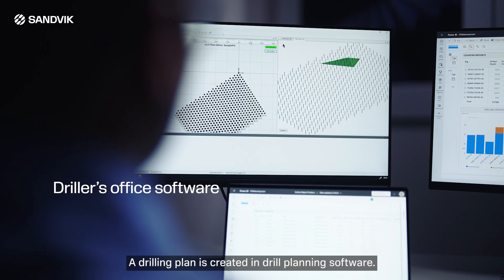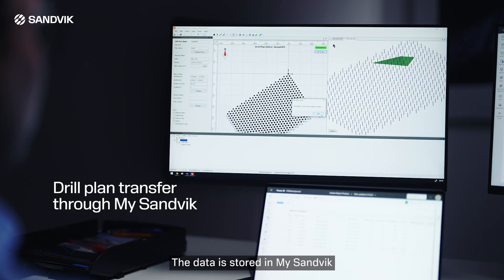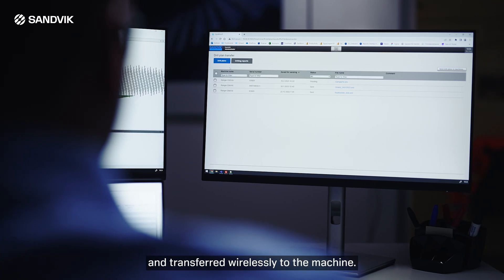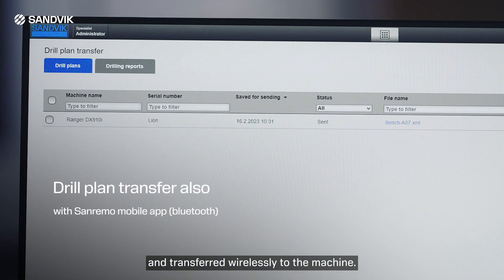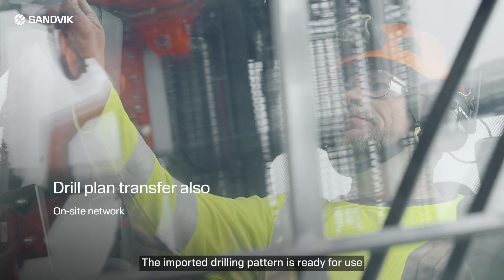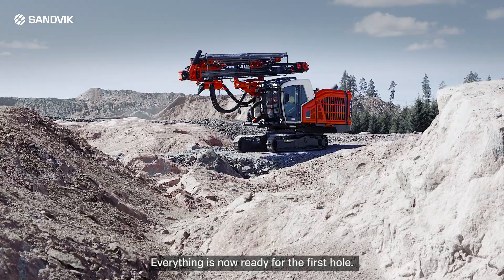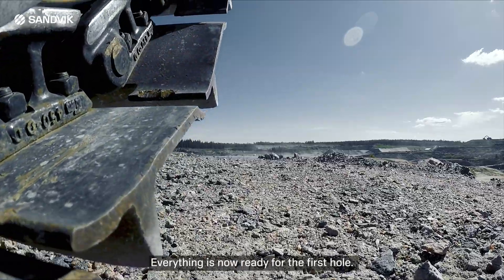A drilling plan is created in drill planning software. The data is stored in mySandvik and transferred wirelessly to the machine. The imported drilling pattern is ready for use and the drill can be trammed into position. Everything is now ready for the first hole.